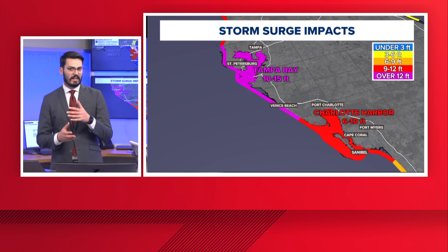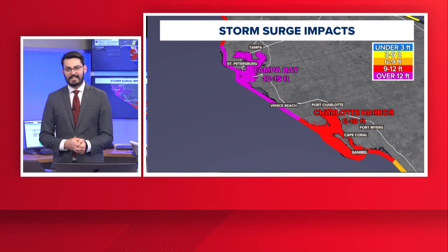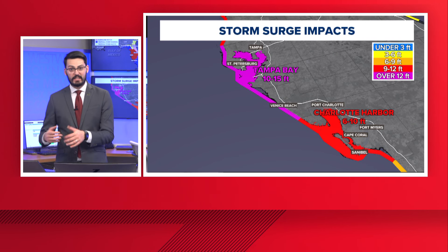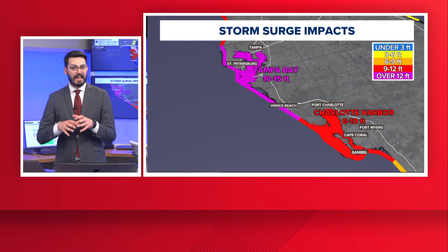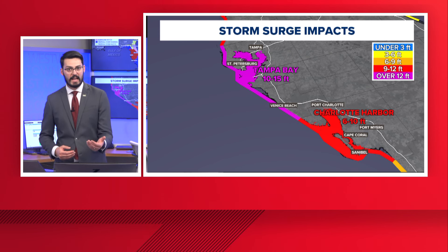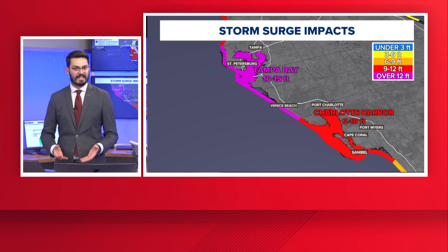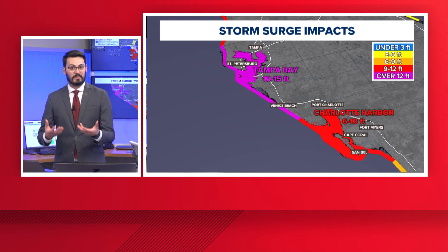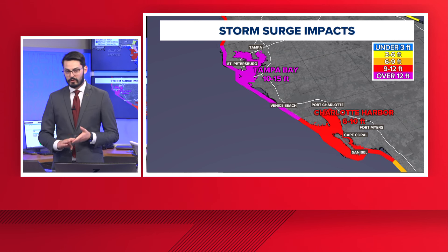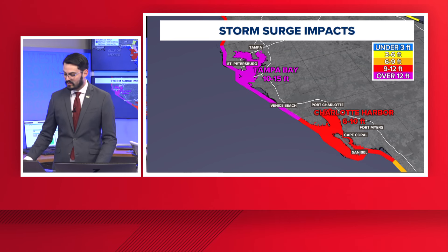One of the adages that the Hurricane Center and a lot of National Weather Service offices will repeat is: run from the water, hide from the wind. So if you're farther inland and you don't have any storm surge impacts, you can shelter in place. If you feel the need to evacuate, do that at your discretion. But they urge people to evacuate from the water because storm surge just rises and continues to create even more damage. The storm surge is going to be the most devastating impact along the coast, as well as the highest wind speeds.